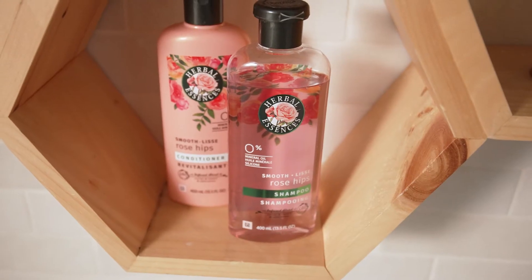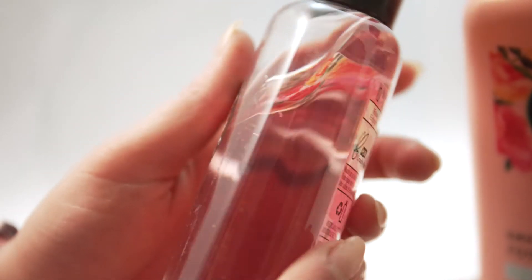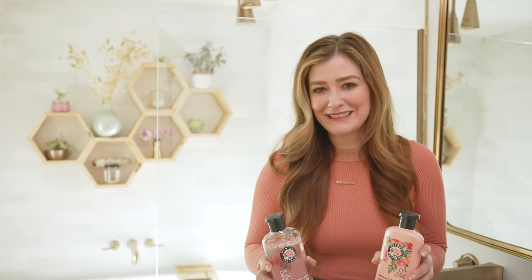My first tip is to start with a product that works with your hair. For me, that means I want to extend my color as long as possible to avoid lengthy trips to the salon because, spoiler alert, I'm not actually a redhead. The Smooth Rose Hips Collection from Herbal Essences is mineral oil-free and color-safe, so right off the bat, it's a huge time-saver. It's also dermatologically tested and PETA-certified as cruelty-free, which I can feel good about as a mom, leading an example to my daughter and all the folks that look to me for guidance.